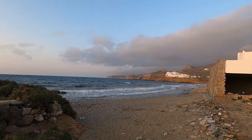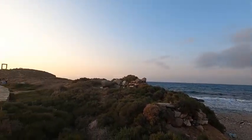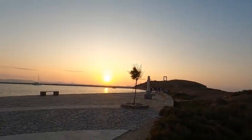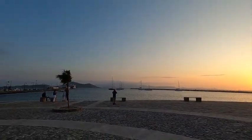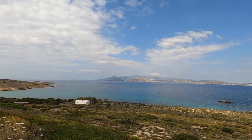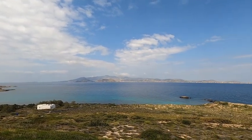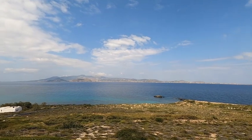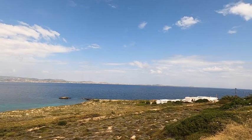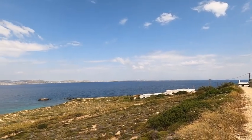We're now approaching sunset here in Naxos. It's really quite beautiful as you can see. From this vantage point we get to see the islands of Paros and Antiparos across the water. This here is the peninsula of Stelida.